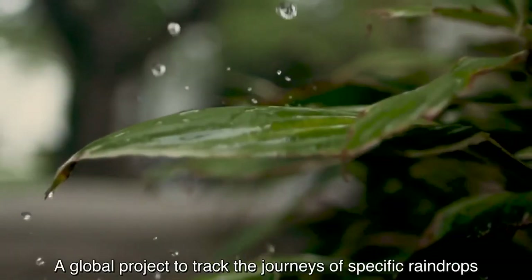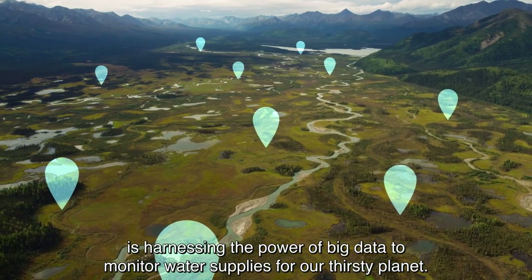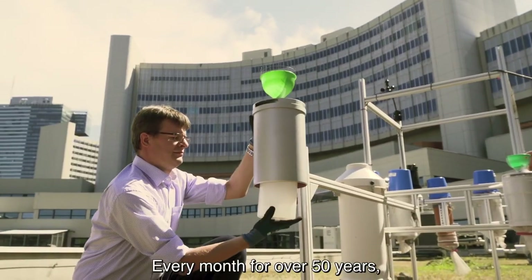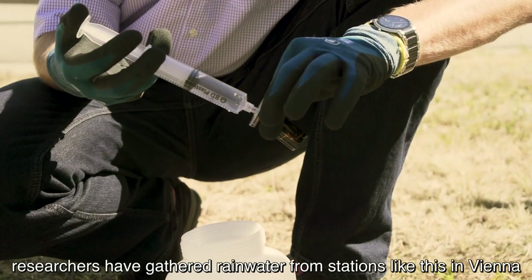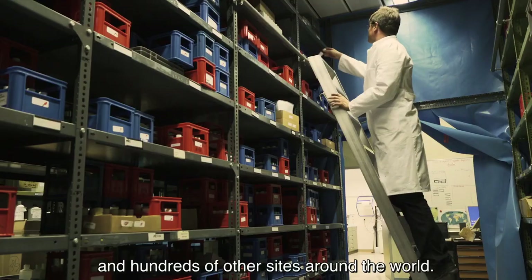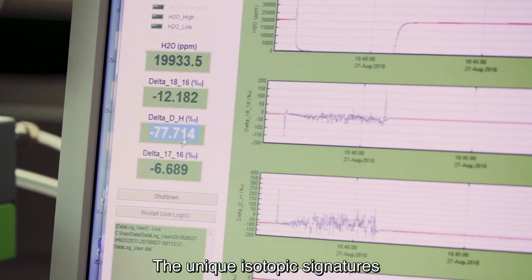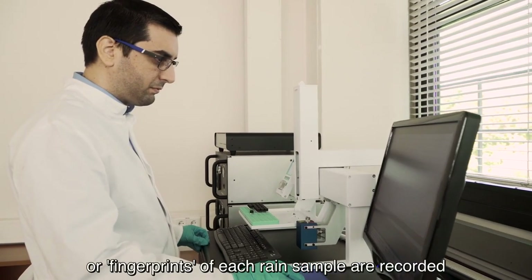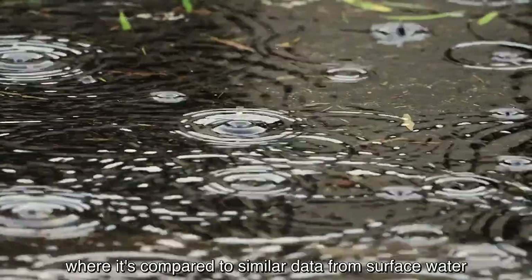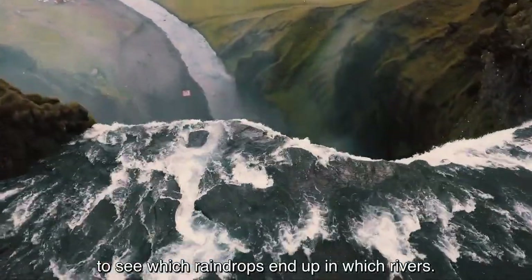A global project to track the journeys of specific raindrops is harnessing the power of big data to monitor water supplies for our thirsty planet. Every month, for over 50 years, researchers have gathered rainwater from stations in Vienna and hundreds of other sites around the world. The unique isotopic signatures — or fingerprints — of each rain sample are recorded, and this information is entered into a large online database where it's compared to similar data from surface water to see which raindrops end up in which rivers.